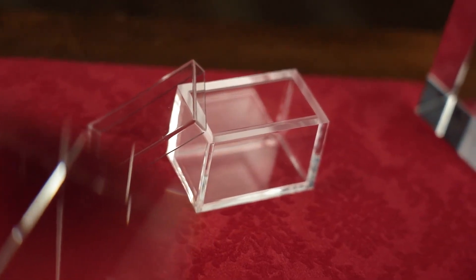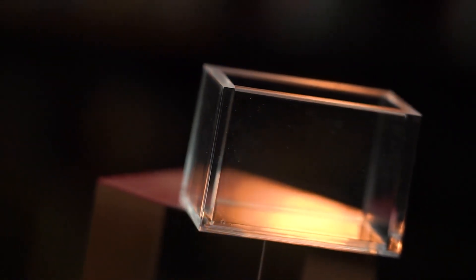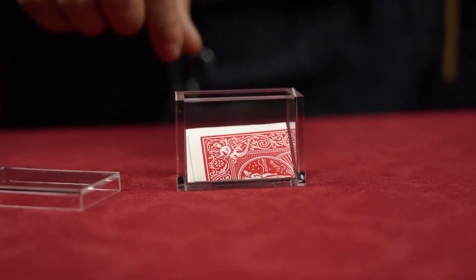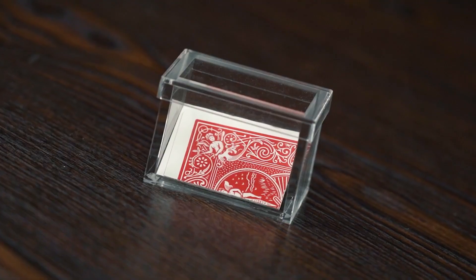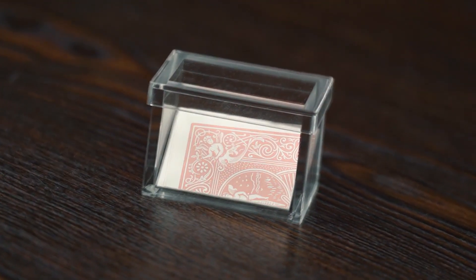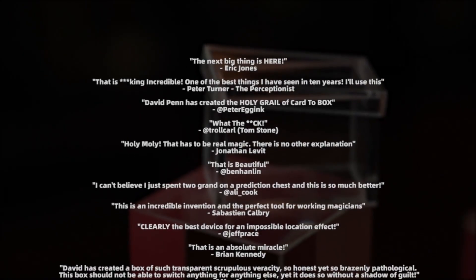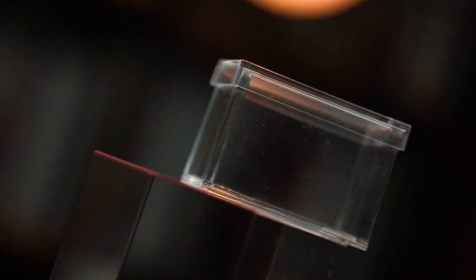The upgraded Mystery Solved 2.0 box is molded with every detail carefully considered and improved. It is completely transparent, exquisite, and was especially designed to fit a folded plain card. Mystery Solved 2.0 can also be used with predictions and billets during your mentalism routines. Highly recommended by so many professional magicians all around the world.